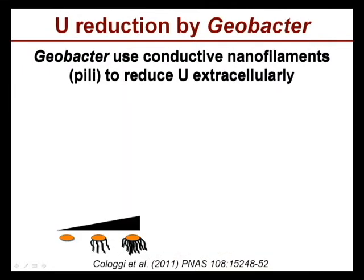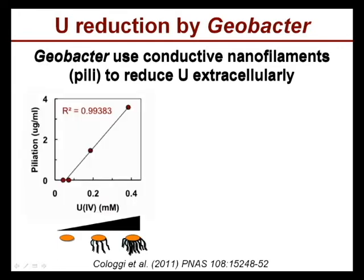Geobacter uses these conductive nanofilaments — the pili — to reduce the uranium outside the cell. In the laboratory, we constructed strains with different levels of piliation and found a direct correlation between the levels of pili of the cell and the ability to reduce uranium, which you can see in this graph as a perfect linear correlation.